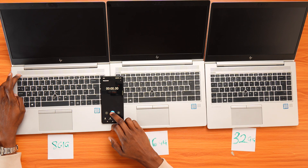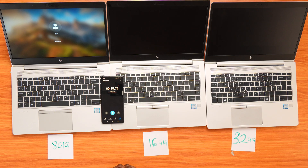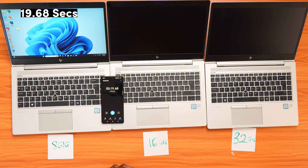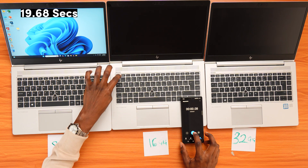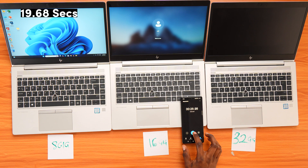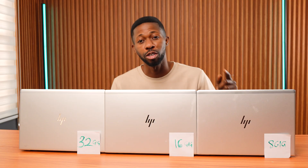Timer ready — 1, 2, go. Now the 16GB version — 1, 2, go. This one took 23.35 seconds, which is interesting — it's actually slower than the 8GB model.